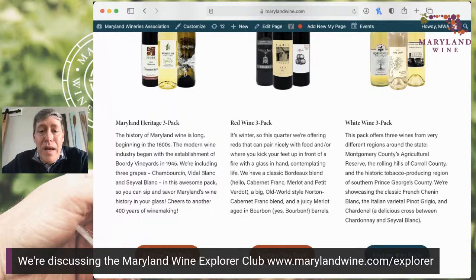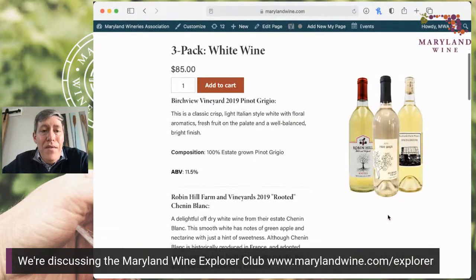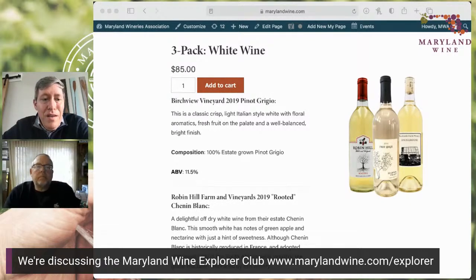The feedback we're getting is great because there are wines that are just not generally available. I'll dive into this white pack for a moment, and I'm going to bring up Bob White, who's joining us from Robin Hill Vineyard. I'm going to highlight one of the wines in the pack — we're really thrilled with the interesting varieties and styles that we've got.